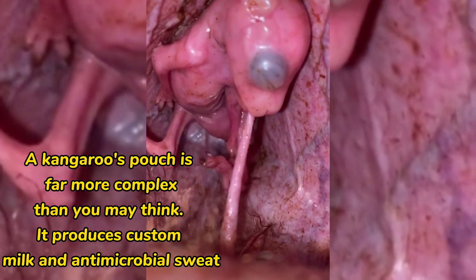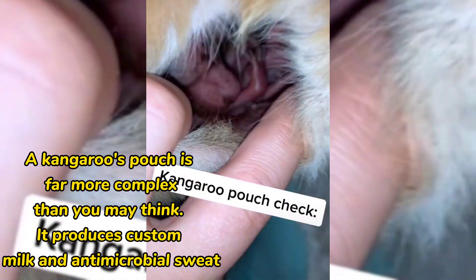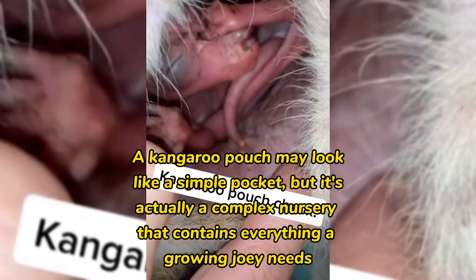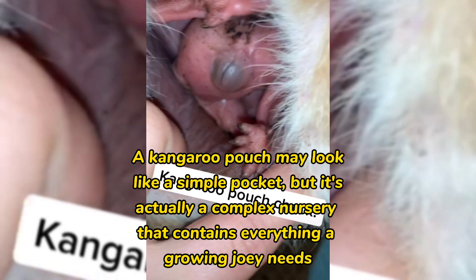A kangaroo's pouch is far more complex than you may think. A kangaroo pouch may look like a simple pocket, but it's actually a complex nursery that contains everything a growing joey needs.